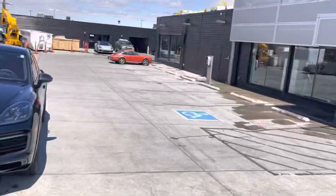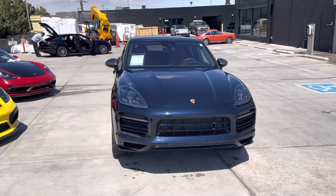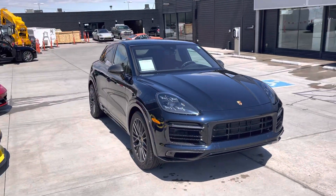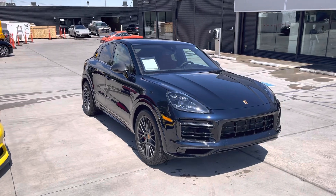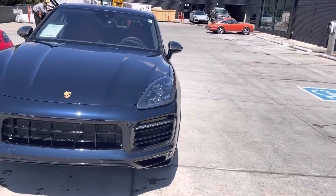Hi Raj, John at Porsche Colorado Springs. Here's that 2021 GTS Coupe. I'll get you a video on the turbo as well, but just starting with this one. Awesome car — 4 liter V8 turbocharged, makes a fantastic sound.